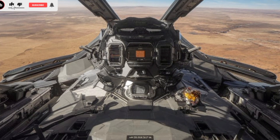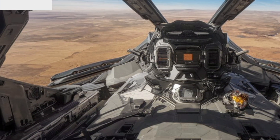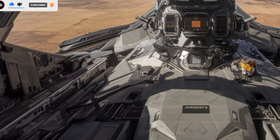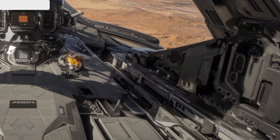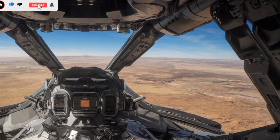Powering the Challenger 3 is an improved MTU diesel engine, offering greater horsepower and fuel efficiency than its predecessor. The third-generation hydrogas suspension system ensures a smooth ride over rough terrain, allowing the tank to maintain high speeds and agility. Whether moving through deserts, forests, or urban environments, the Challenger 3 remains highly maneuverable.